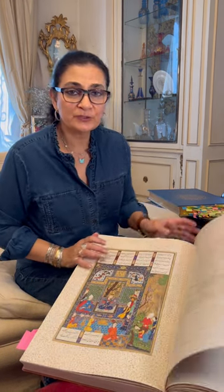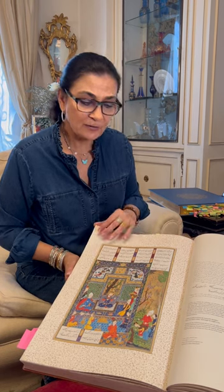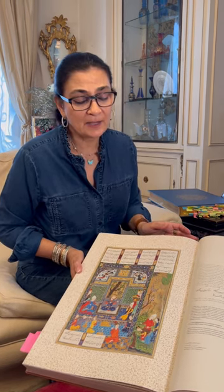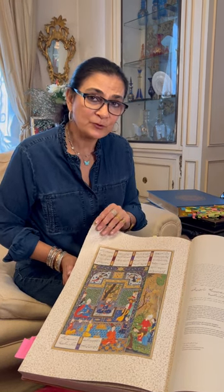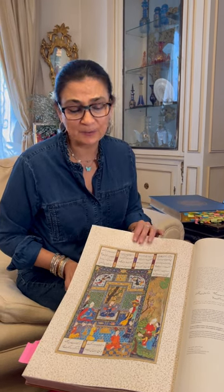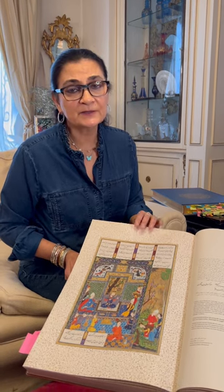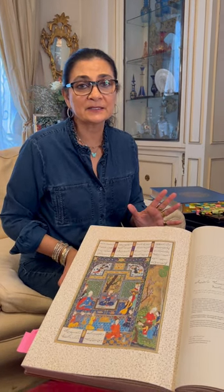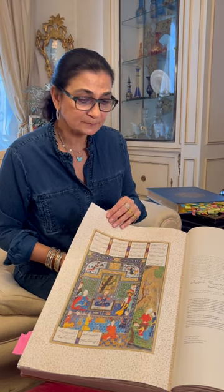The two projects that I'm working on: one is a history of it — of what happened to it, how it got dismembered, and where all the folios are. The other project I'm working on is to virtually reassemble it. Obviously, because so many of the paintings are scattered all over the world, the physical reassembly of it is impossible, so we're going to recreate it virtually.